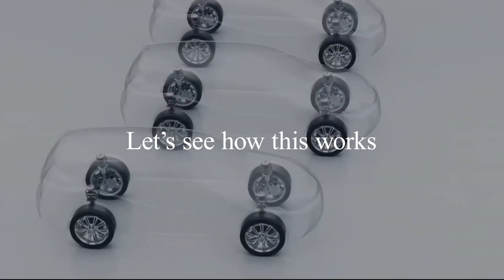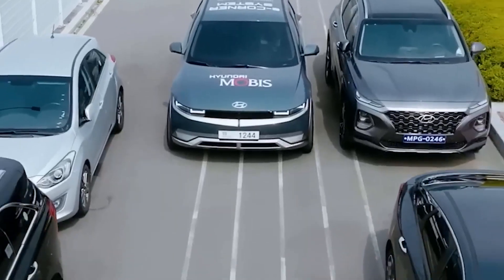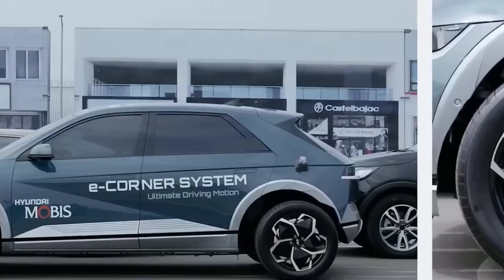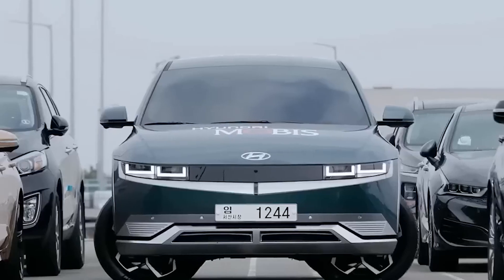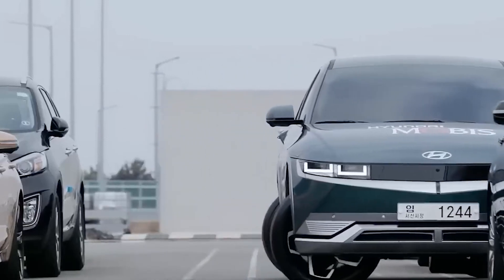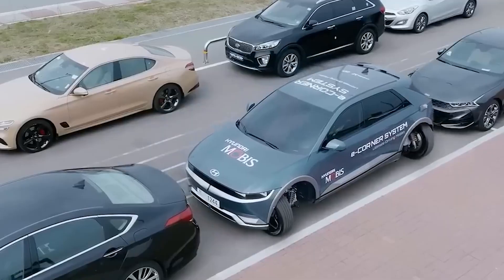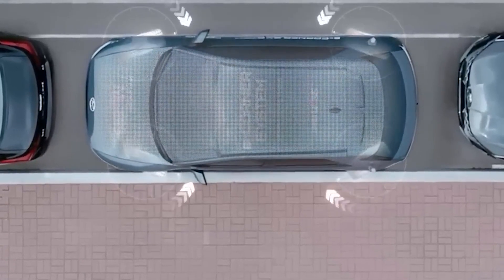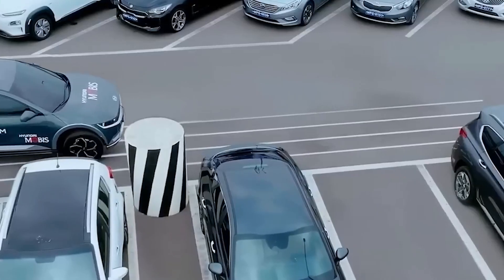By equipping each wheel with its own motorized hub, Hyundai has created a remarkable system that enables precise control of each wheel's movement. This means that the wheels can be manipulated independently, paving the way for astonishing feats of maneuverability. No longer confined to traditional forward or backward motion, vehicles equipped with the e-corner system can effortlessly navigate tight spaces, execute seamless sideways parking, and even perform jaw-dropping zero-turn maneuvers.